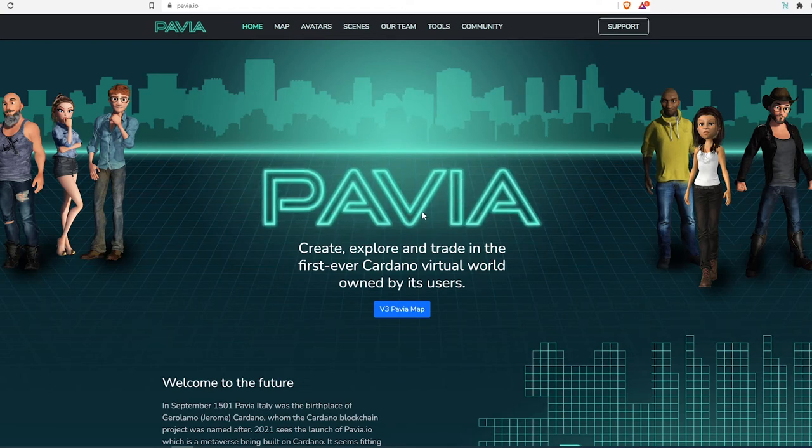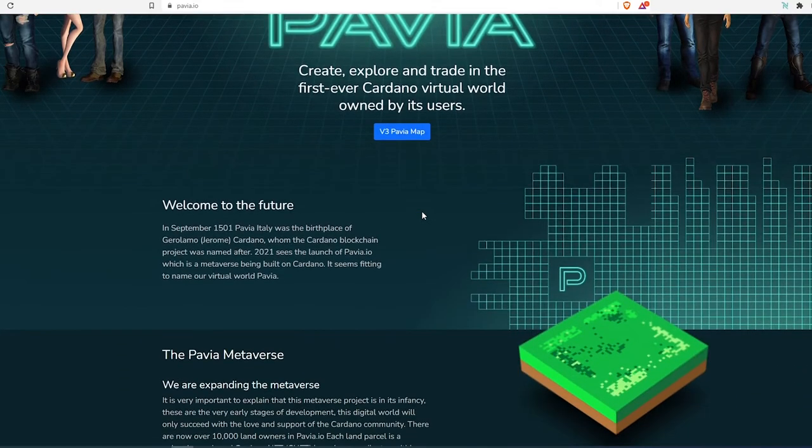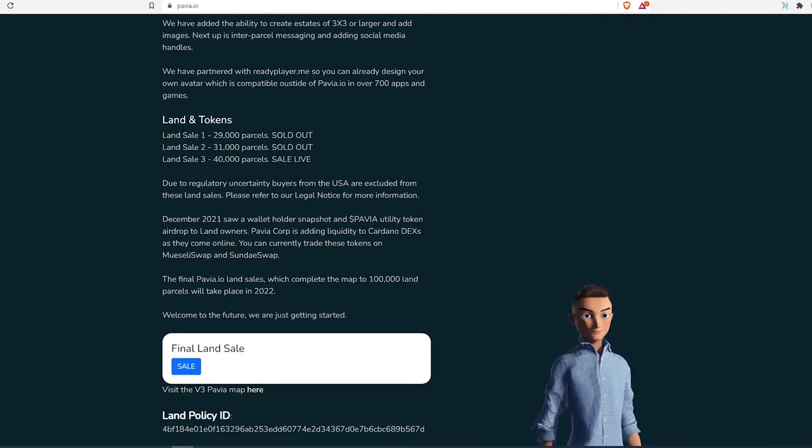In this video I'm going to show you how to buy Pavia land. If you're watching this video, most likely you missed out on land sales one, two, and three — three was the last land sale. At the time of recording, sale three is live, but most likely all the lands are sold out. To qualify for land sale three, you had to submit your Cardano address to get whitelisted, and the deadline was February 11th.